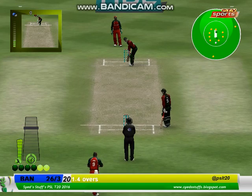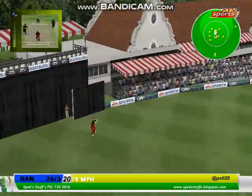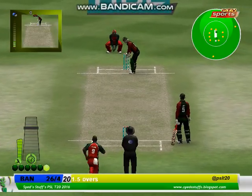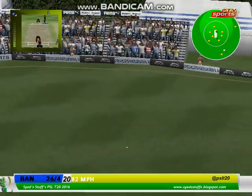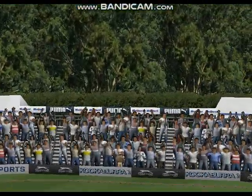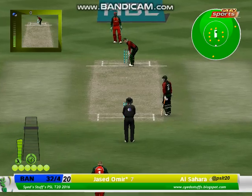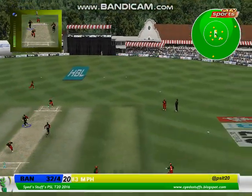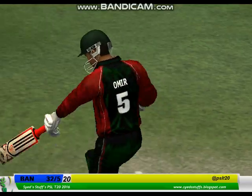Wide ball, signalled by the umpire. Not caught. Brilliantly taken by the fielder — brilliant. He's backed up the bowler at a time when it was most needed. That easily cleared the boundary — the bowler won't be happy about that. What a catch, what a catch! That was really well judged, it went a long way up. Have a look at this again — that is a good example of how to take a catch.